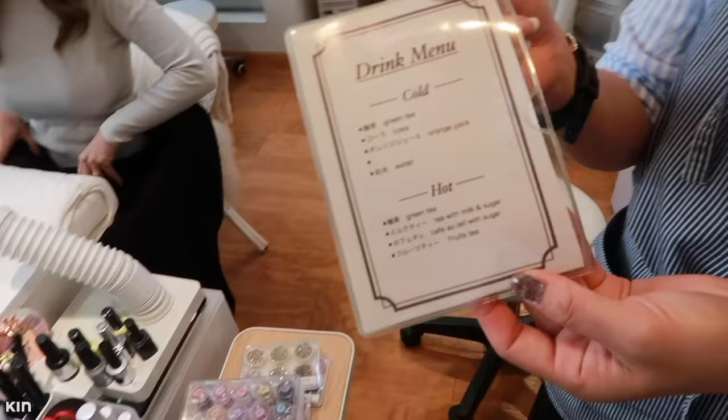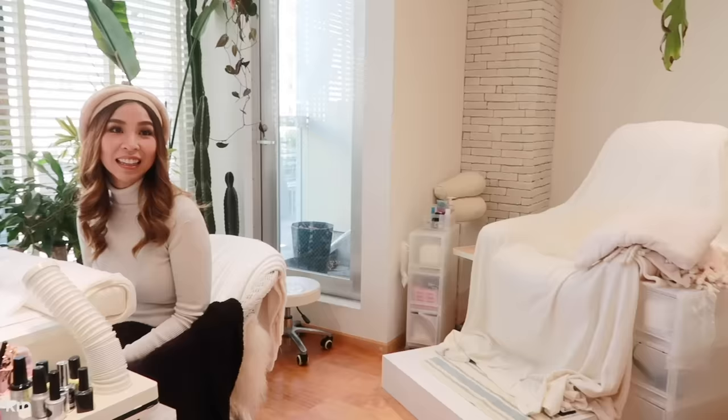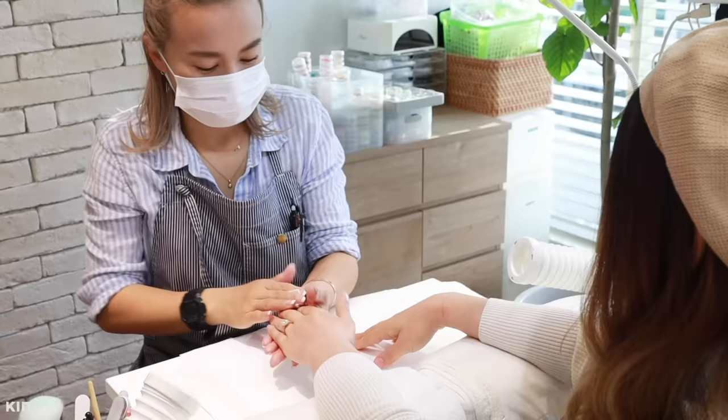As soon as we arrived, Alvin and I were offered complimentary drinks, which isn't that common in nail salons — I feel like it's more common at hair salons — but yeah, I was really impressed with that. So this is Mami, she is the owner of Jill and Lovers. She has over 12 years experience, and she's the one that does Rita Ora's nails whenever she has shows in Tokyo, so I am in good hands.